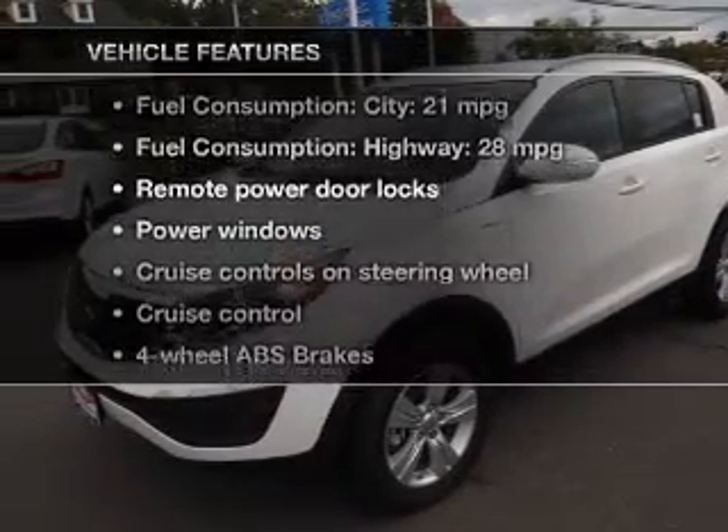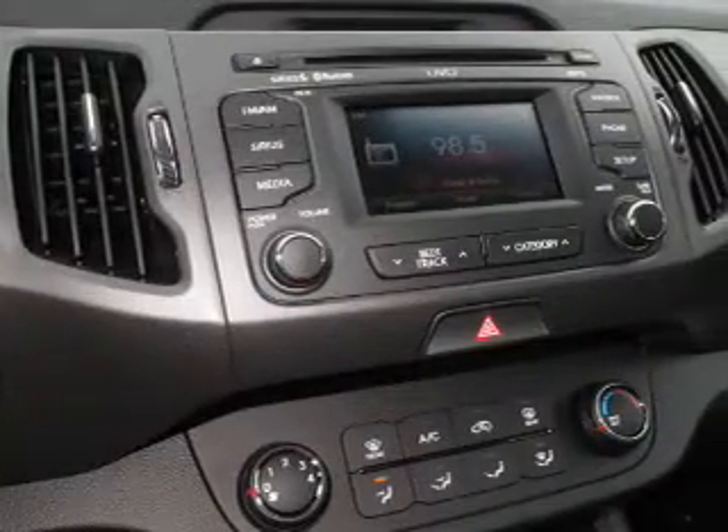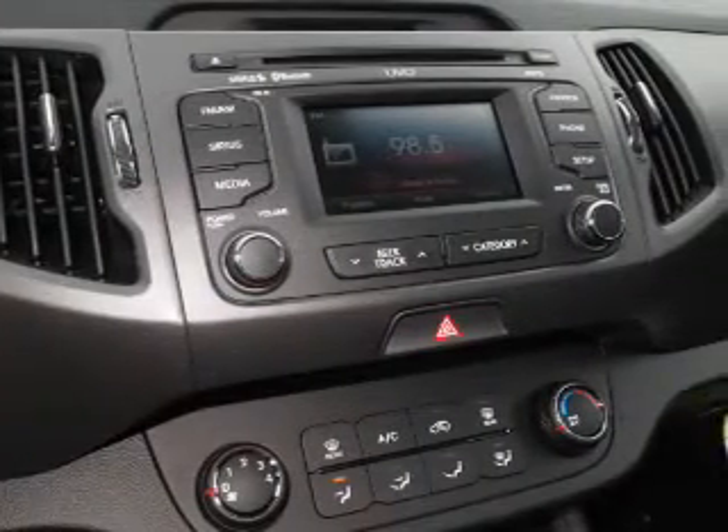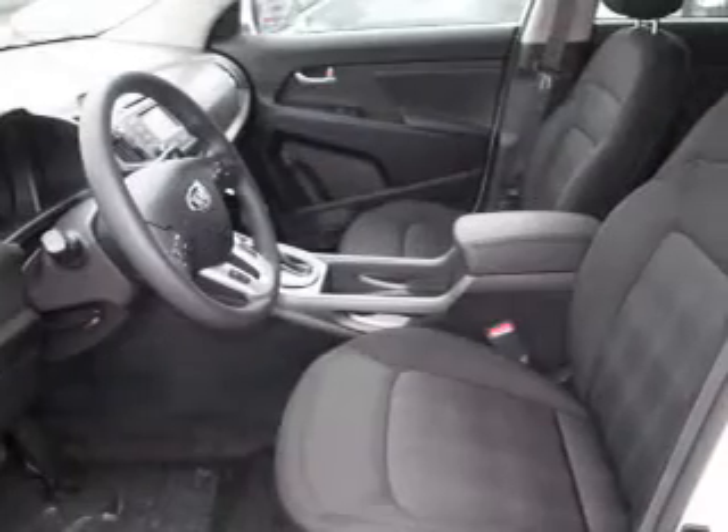Plus enjoy these notable features that are included in this vehicle: power door locks, power windows, cruise control, Bluetooth wireless, an AM FM stereo with a CD player, satellite radio, and power mirrors.